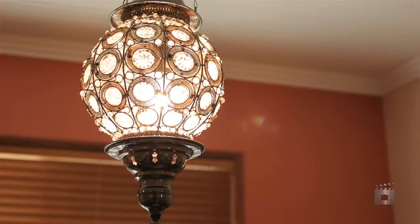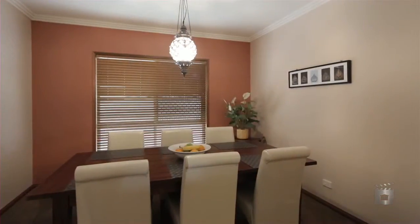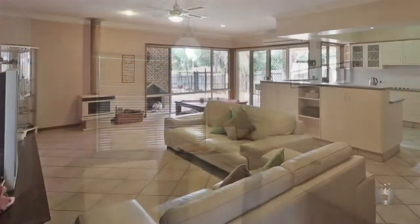Featuring a separate formal living area, separate dining, and a large spacious family room with a fireplace for cosy comfort through the cold winter nights.